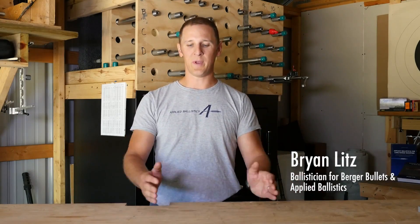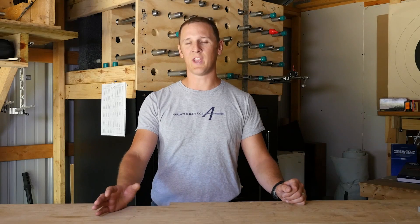We covered basic bullet stability in another video — basically how to give your bullet enough stability out of the muzzle to fly true at long range. Now, what happens when the bullet slows to transonic speed, or about 1,340 feet per second, getting close to the speed of sound, the sound barrier — that is a bad place to fly for anything.